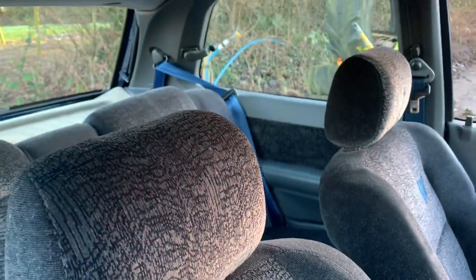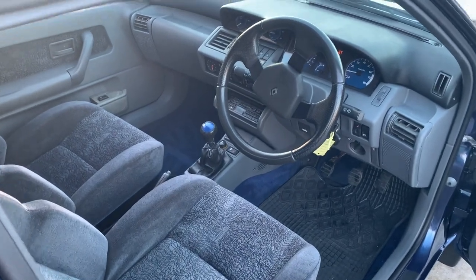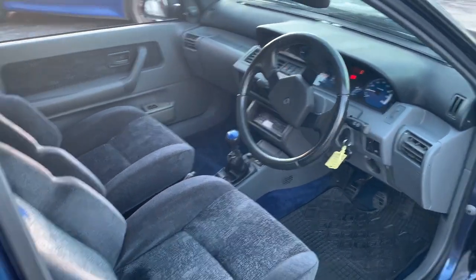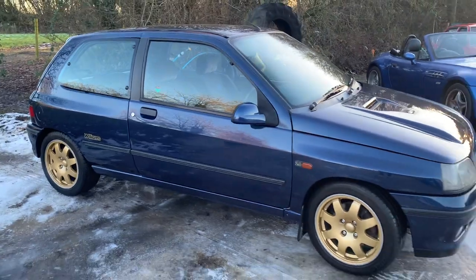Just subtlety - blue seatbelts obviously. It's a very subtle little hot hatch. Fantastic handling, great revvy fun engine in a beautifully designed package. You can absolutely see why these have shot up in value.